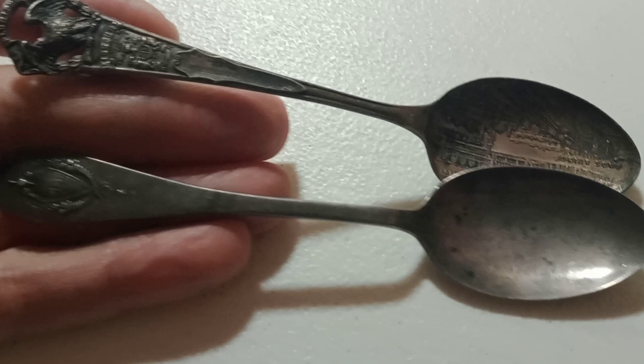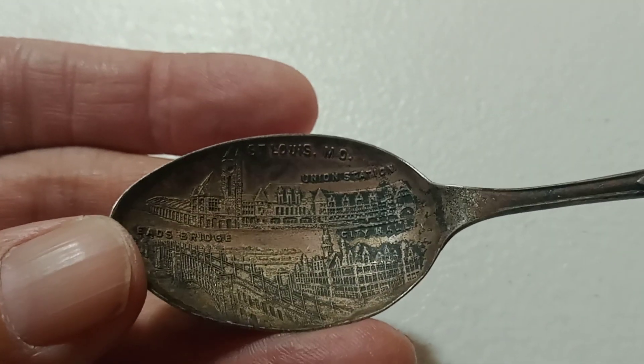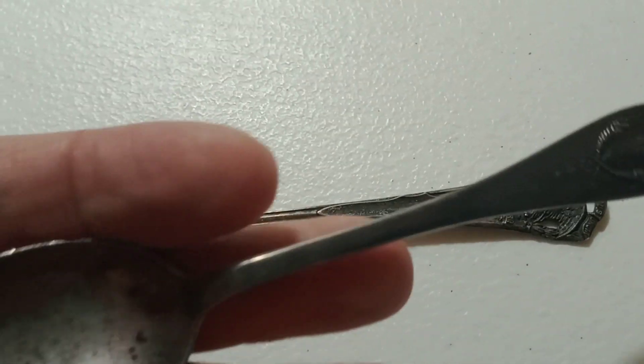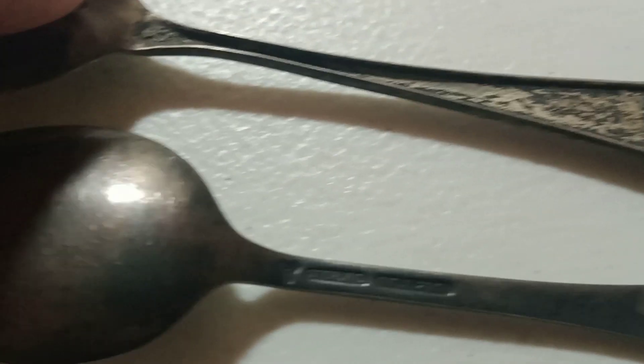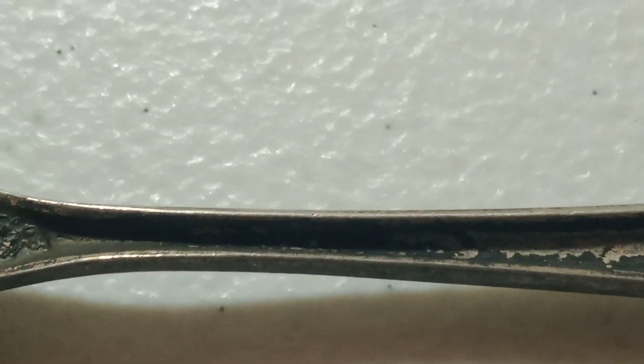We're also going to do two silver spoons. This one is for St. Louis, Missouri, and this other one just has a crest with a D on it. They are both sterling silver — you can see the sterling mark right there. That will be the next auction item.